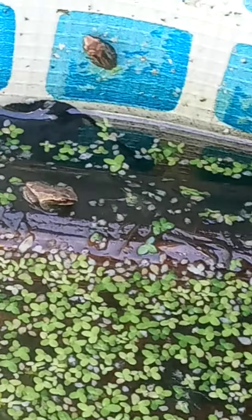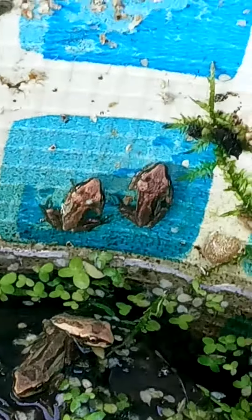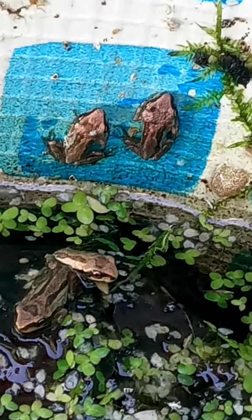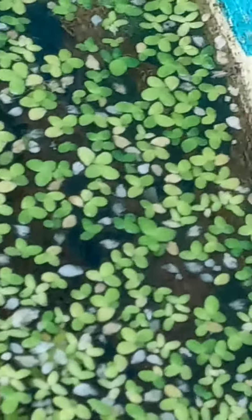Oh, and if I go over here there's one. And oh, look at this cutie pie, right there. Well, I just caused one of our friends to jump in the water. Hi little froggy, I see you.